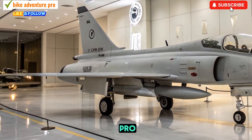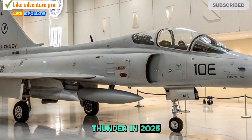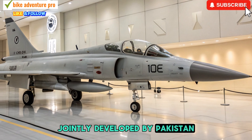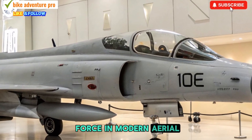Welcome to Bike Adventure Pro. Today, we're diving into the latest advancements of the JF-17 Thunder in 2025. This lightweight multi-role fighter, jointly developed by Pakistan and China, continues to evolve with cutting-edge upgrades, making it a formidable force in modern aerial combat.